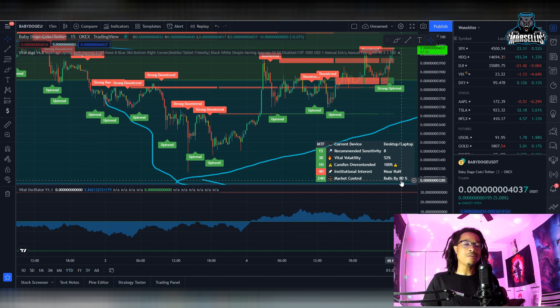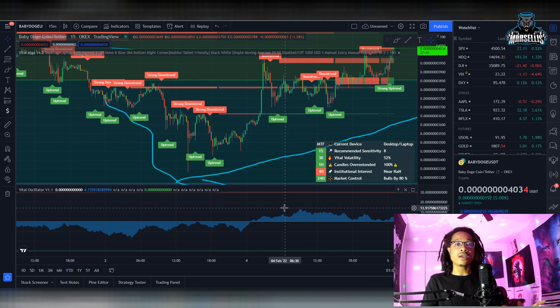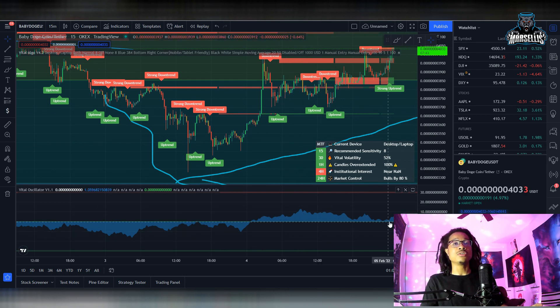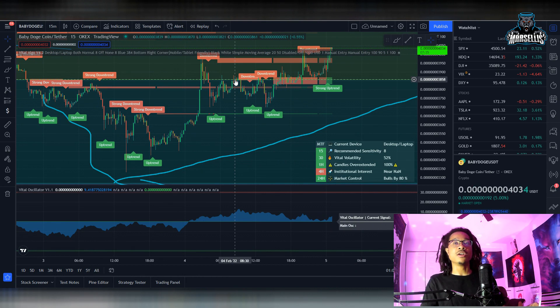The bulls are back in control by the 24-hour market — 80% bullish. So it's pretty much showing we're 80% bullish here again. We can see on the oscillator that we have a lot of buying volume coming back in for Baby Doge. It got a little smaller around this area while we were trading sideways, but now we're starting to rise again.